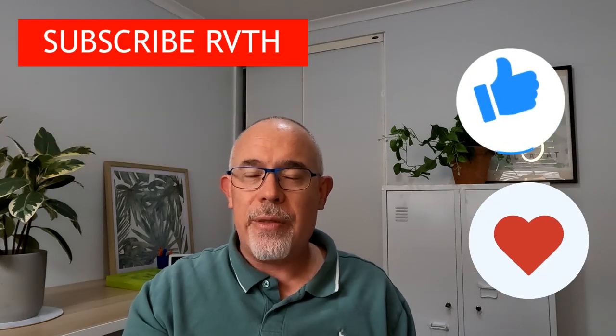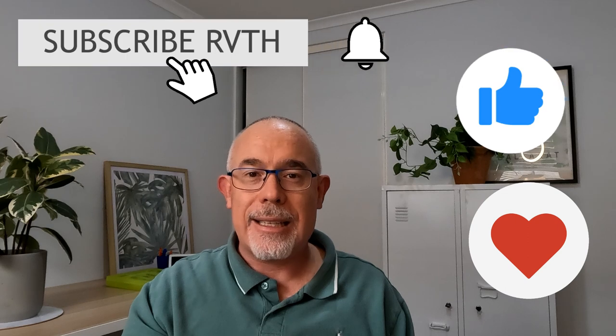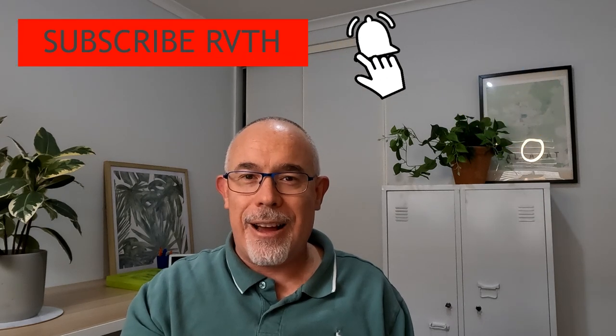So there you have it. What did you think? Leave some comments down below, and like and subscribe if you want to see more content from us, especially once we're out on the road. Until next time, we'll see you out on the road. Bye.